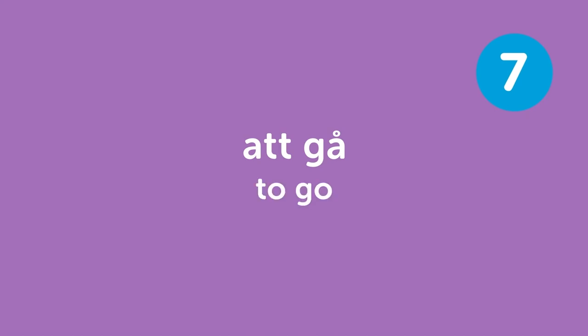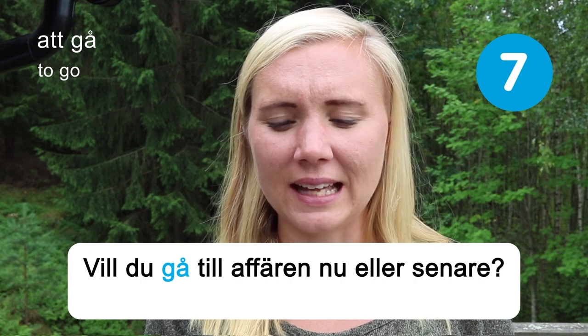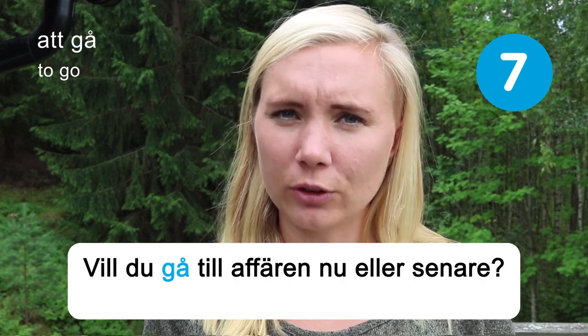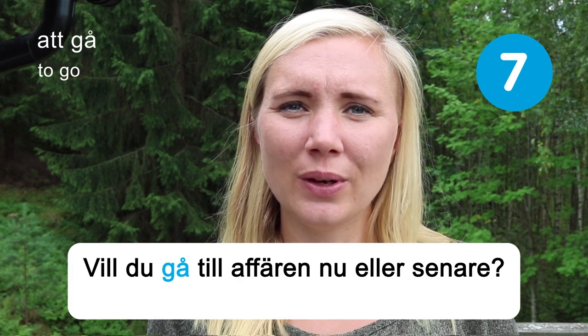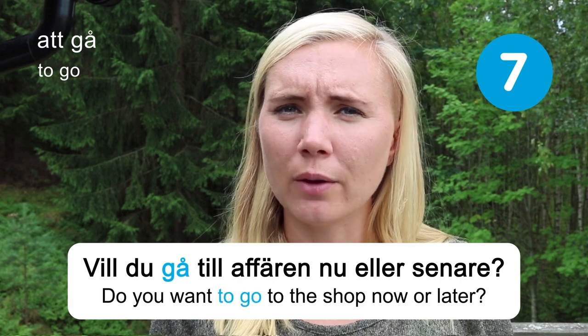Att gå — to go. Do you want to go to the shop now or later?